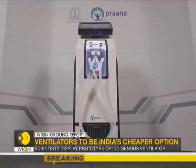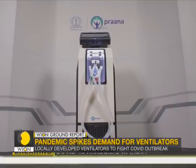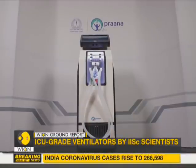Currently, the scientists have demonstrated the core technology of the ventilator and are in the process of looking for manufacturers to bring the product into the market.